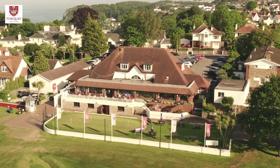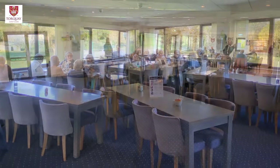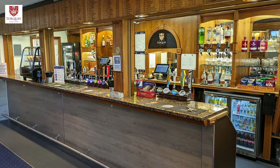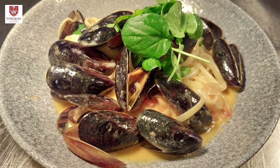Our clubhouse serves as a social hub for both members and visitors alike. We offer a welcoming atmosphere and excellent amenities, including a bar, restaurant and lounges where golfers and non-golfers can relax, socialise and enjoy a meal or a refreshing drink.